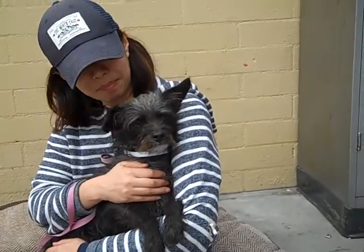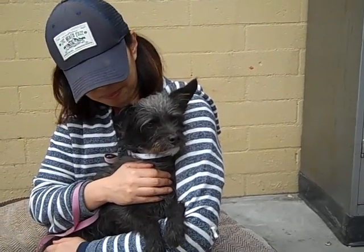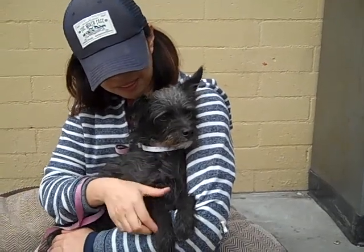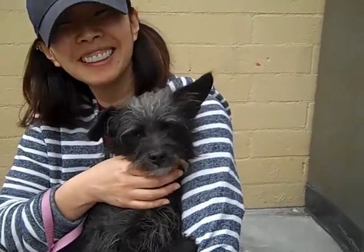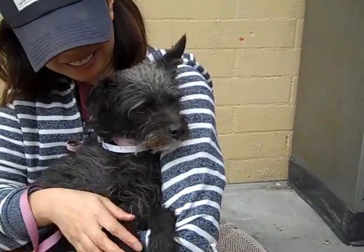Well, Benny hasn't been here long, but we'd love it if he didn't have to be here long. He's a good candidate for a family pet, but his owner had to give him up, so he needs a fresh start with a new pack — and it could be yours. Please come down to the Baldwin Park Shelter and meet Benny. You'll fall in love and take him home. He needs a new family.